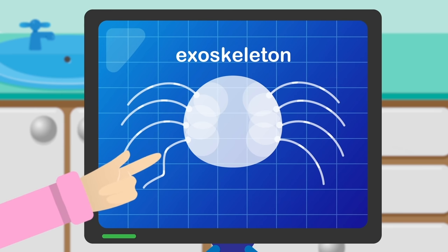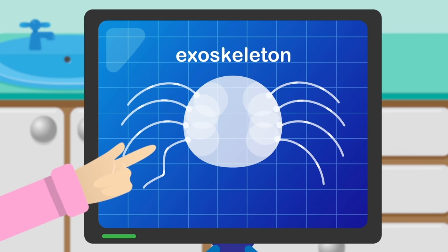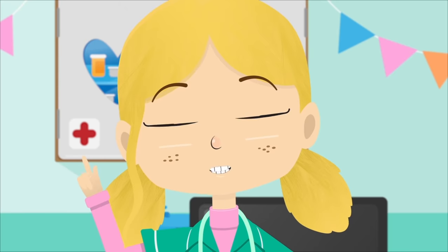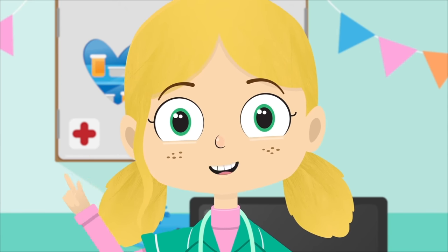If you look, you can clearly see here that poor Jake has broken one of his legs. I think we need to put that leg in a cast, which will give it the support it needs whilst it heals.